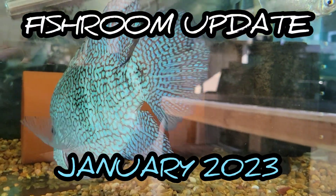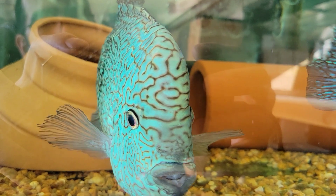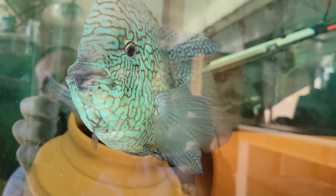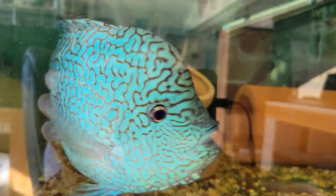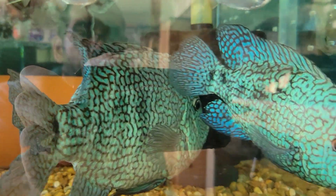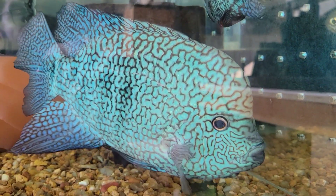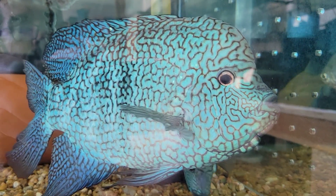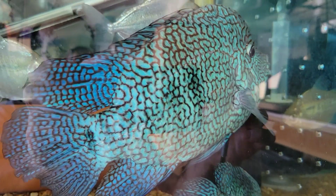What's happening guys, Matt Cichlid Dojo back with another monthly fish room update. Hope everybody's having a good new year so far. I'm going to try to cover everything — updates on projects, fish that moved around, fish that are available, and I'll cover pretty much all of my fish in my fish room, continuing these consistent updates here on the YouTube channel.